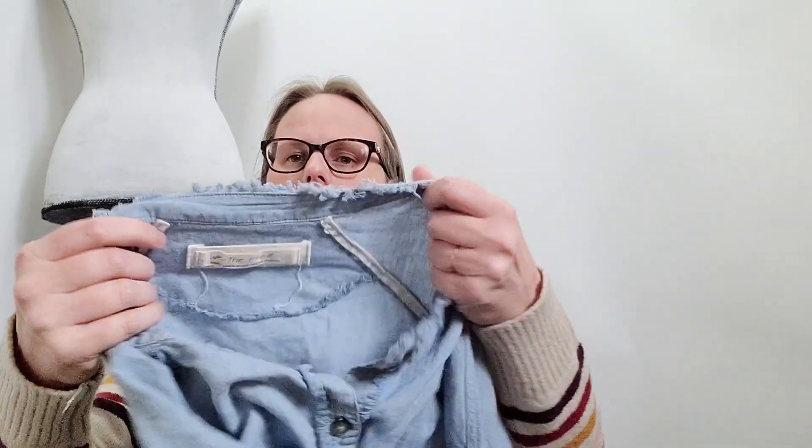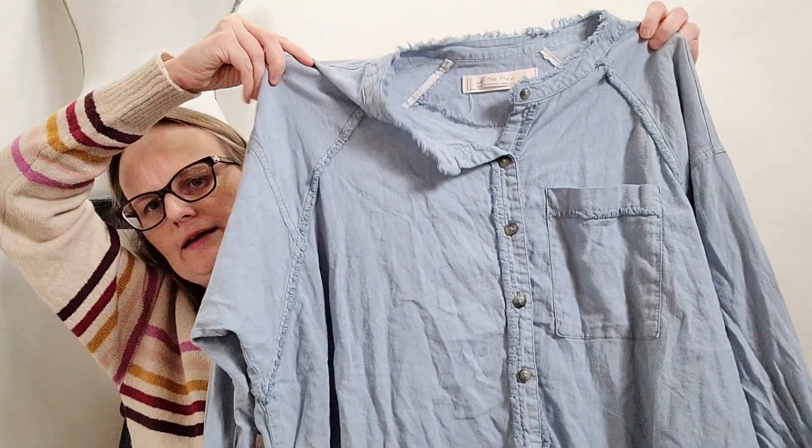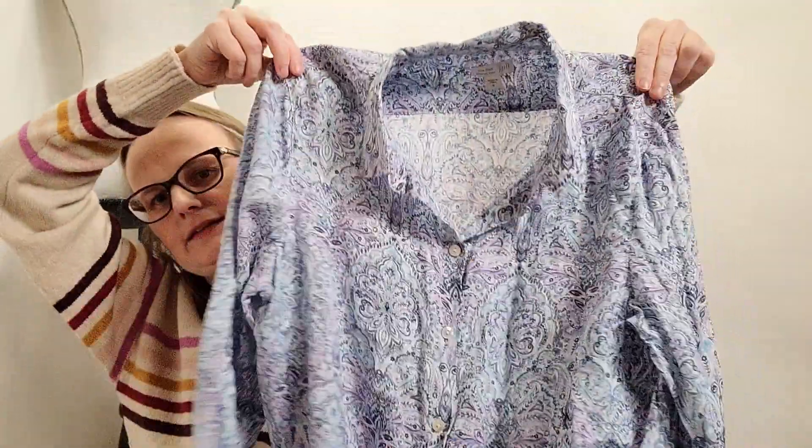Here is another We The Free, size small — it's just a blue oversized button front long sleeve blouse and I really, really liked this one as well. This one is linen and rayon, so it's a nice linen blend with nice drape to it as well. And then I've actually sold this exact shirt before, just in a different size. This is J. Jill Love Linen, size medium, with this nice little pastel purple and blue kind of mandala pattern on there. I really, really like this — it's a button front long sleeve. So I went ahead and picked that up.